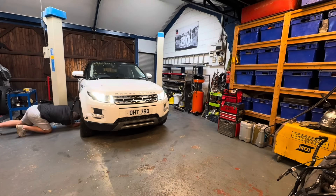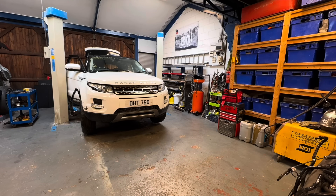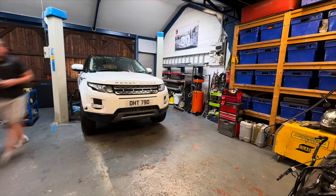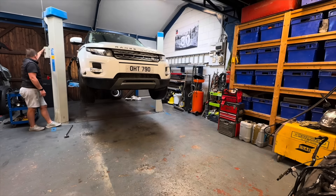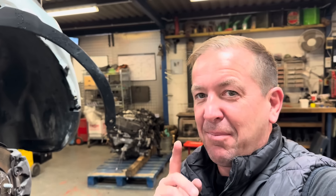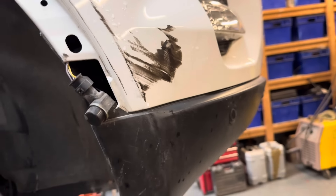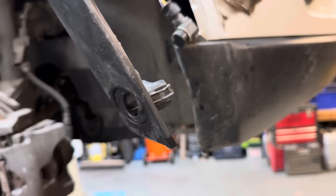Straight into the workshop and up on the ramp. We're searching for the locking wheel nut - it wasn't in the glove box or anywhere like that, so I had to take all the boot carpet out and the spare wheel out, and managed to find it rolling around in there. So off with that front wheel where the damage is. I've just got off the phone to Copart - this car was not a private entry, it is an insurance car.